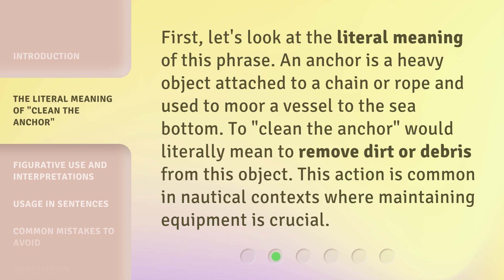First, let's look at the literal meaning of this phrase. An anchor is a heavy object attached to a chain or rope and used to moor a vessel to the sea bottom. To clean the anchor would literally mean to remove dirt or debris from this object. This action is common in nautical contexts where maintaining equipment is crucial.